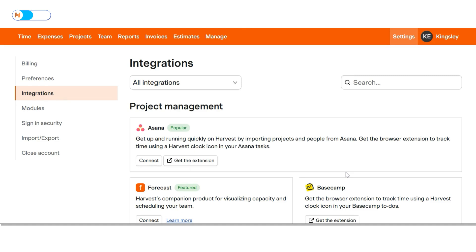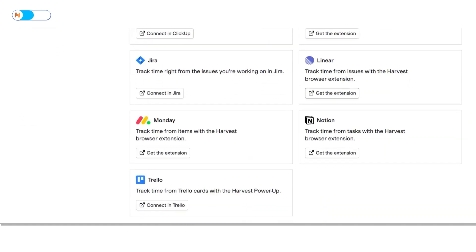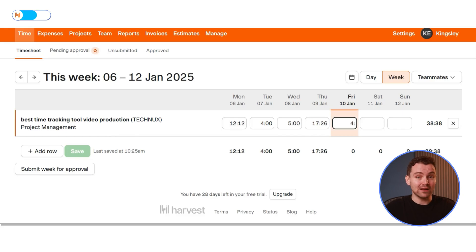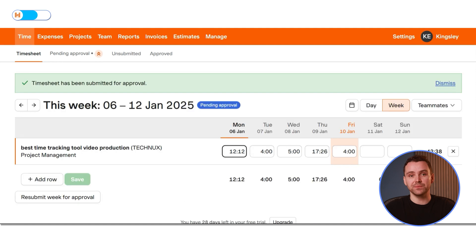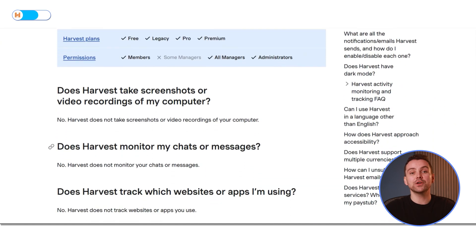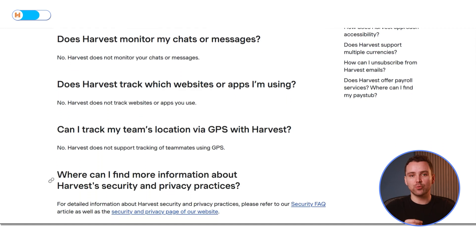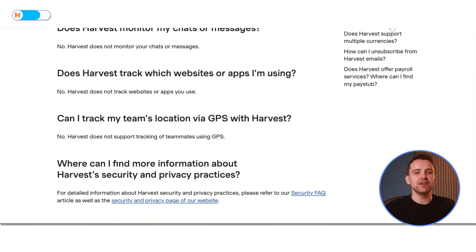Its extensive integrations with popular apps ensure a seamless workflow, giving teams the flexibility to use their favorite tools alongside Harvest. That said, it's not without drawbacks. Due to its many features, new users might face a learning curve, and manually logging hours in the weekly timesheet can be tedious if you forget to track some days. Unlike RescueTime, Harvest does not monitor on-device activities such as website and app usage, and it does not support GPS tracking of team members. Instead, it focuses on tracking time spent on assigned off-device tasks, making it ideal for field teams but less appealing to remote teams.